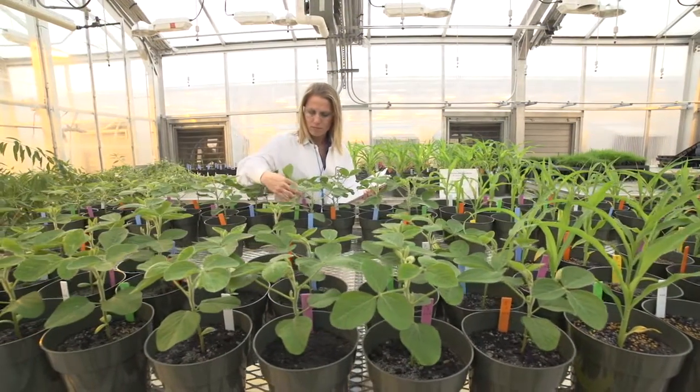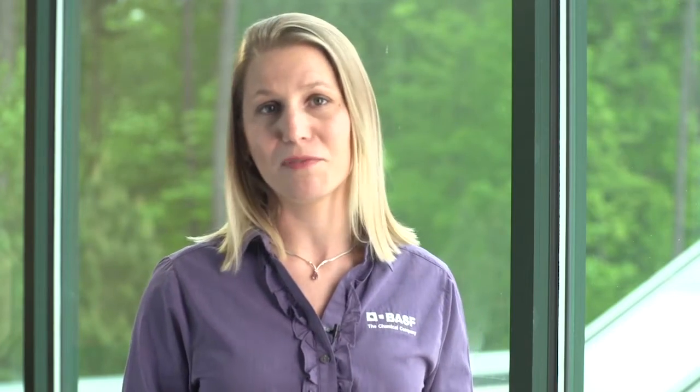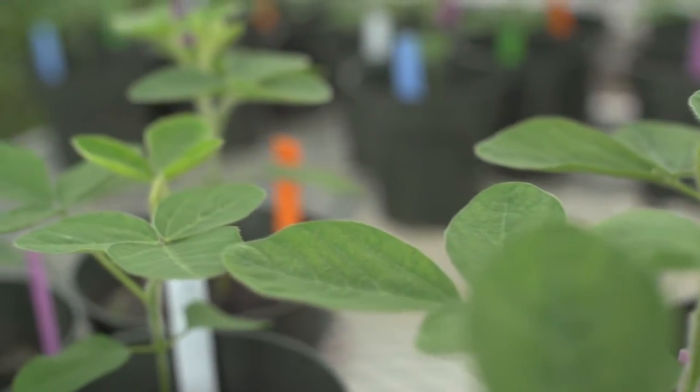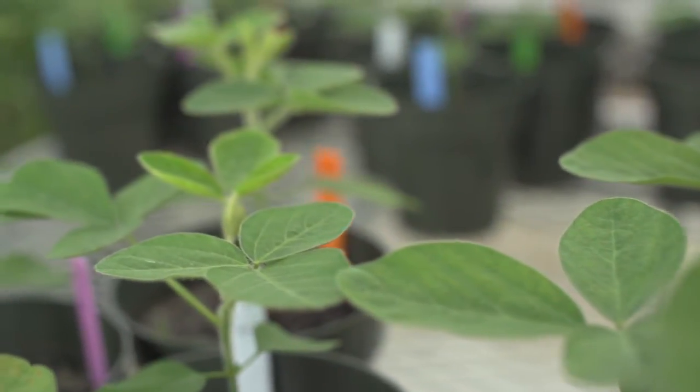We all know that nothing can replace the water a crop needs to grow, but an application of a BASF plant health fungicide can help decrease the plant's drought stress response, allowing it to continue photosynthesizing. Utilizing Headline AMP fungicide in corn and Preactor fungicide in soybeans controls disease and provides plant health benefits, helping to maximize yield potential.